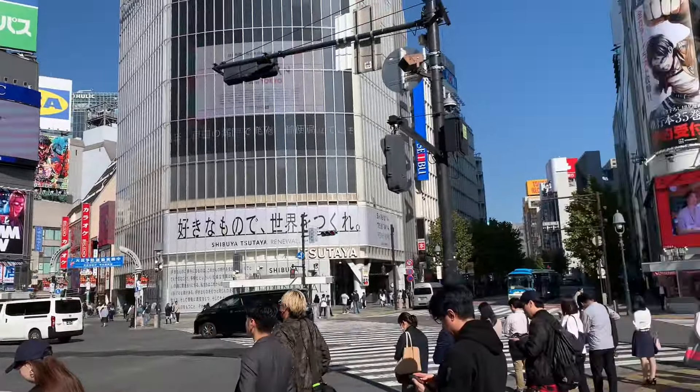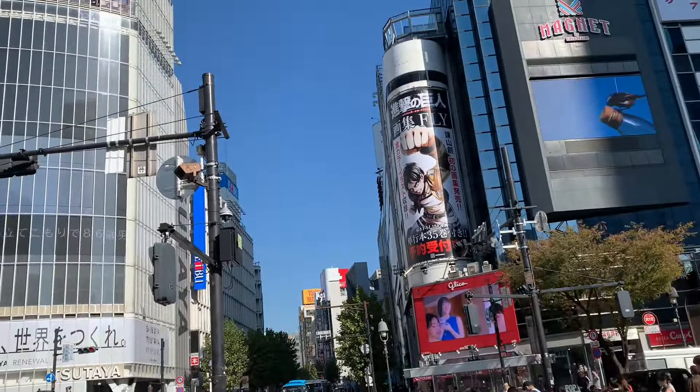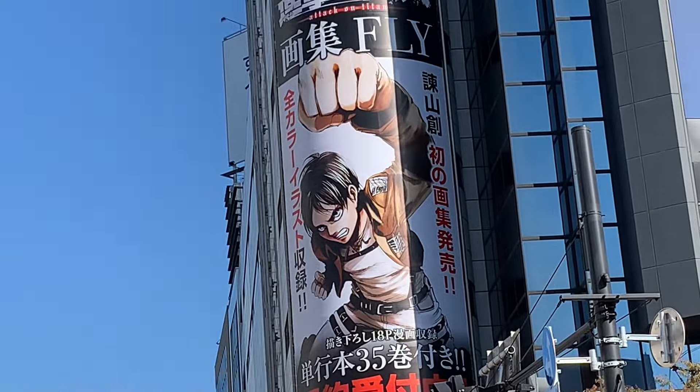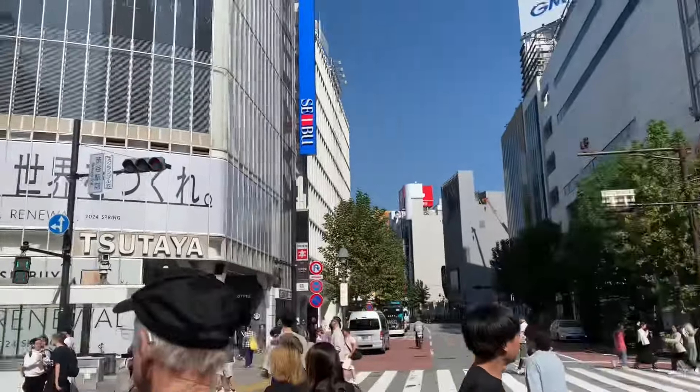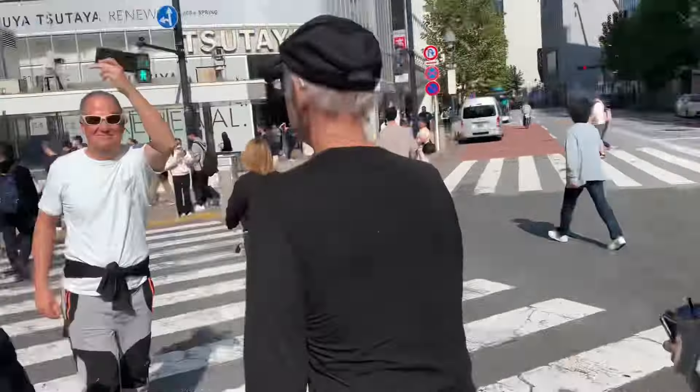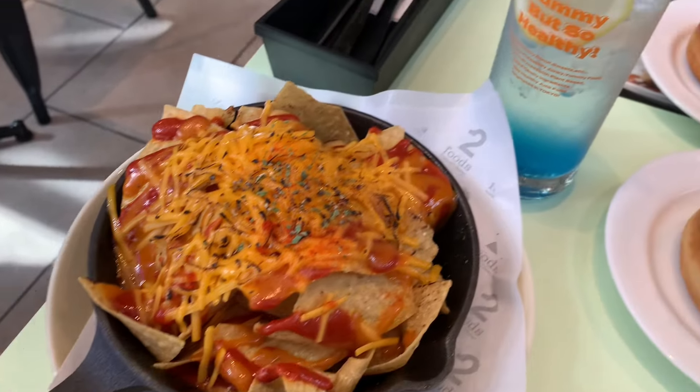And then we went to the Shibuya Scramble crossing. Shibuya Scramble — this is like a staple when you go to Japan, I guess. This is what we saw in every single TikTok that we saw. They were like, you have to go to Shibuya Scramble, so it was pretty cool.